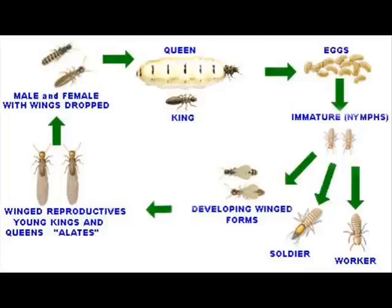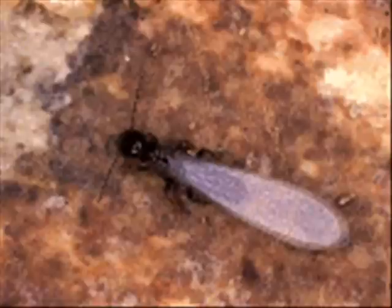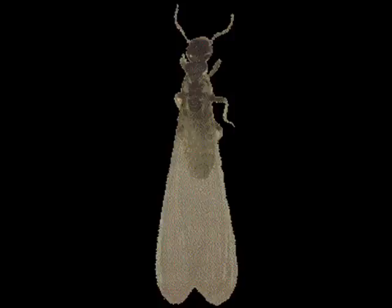Reproductive males and females can be winged or wingless. They are often referred to as swarmers. The color of swarmer bodies varies by species from coal black to pale yellow-brown. Wings on a swarmer appear clear and have few distinct veins.